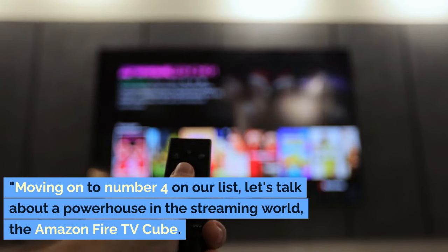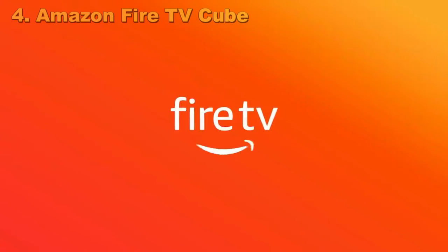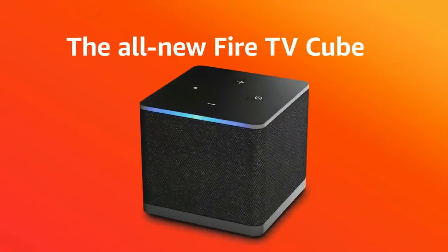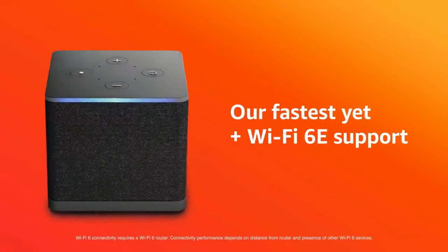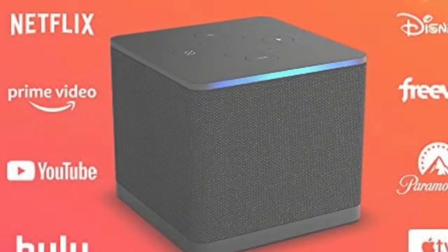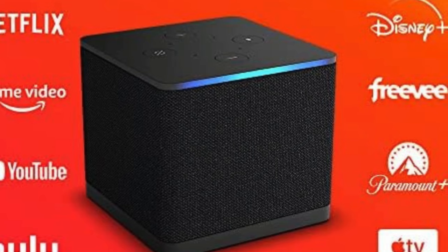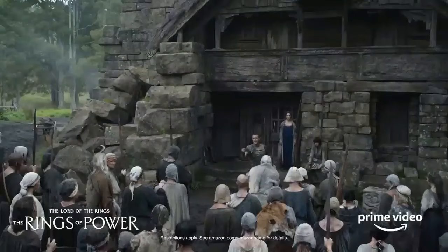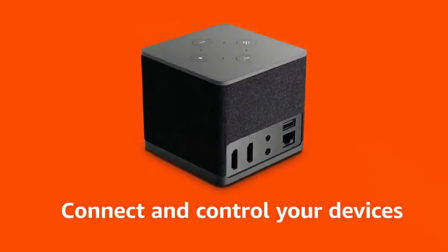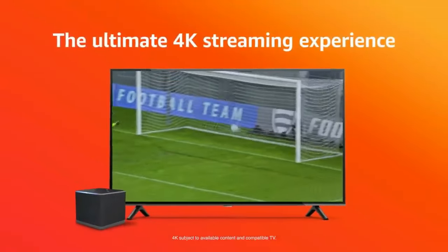Moving on to number 4 on our list, let's talk about a powerhouse in the streaming world — the Amazon Fire TV Cube. For those who are deep into the Amazon ecosystem, this device is like finding the missing piece of your tech puzzle. Prime Video subscribers and Alexa aficionados, you're in for a treat! What sets the Fire TV Cube apart? Imagine controlling your entire entertainment system with just your voice. Thanks to its extensive voice control capabilities and far-field microphones, you can play movies, switch inputs, and even dim the lights without lifting a finger.